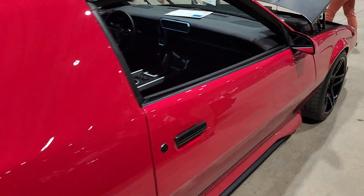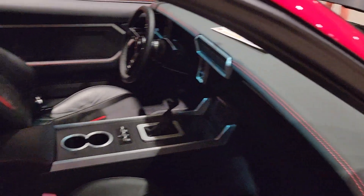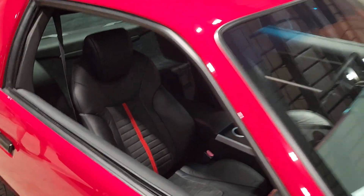For my high rock fans, this ain't no average high rock. It's an '85. Oh my gosh.